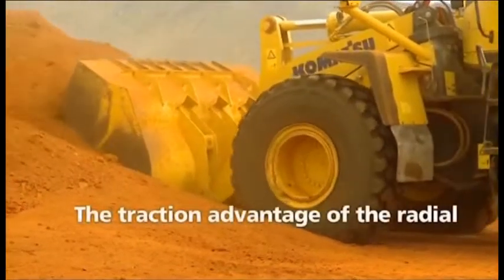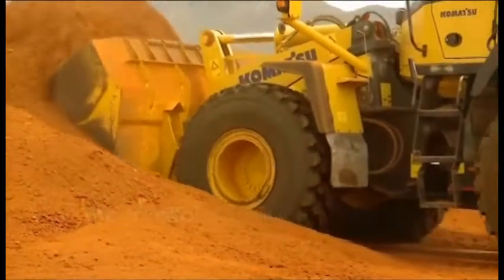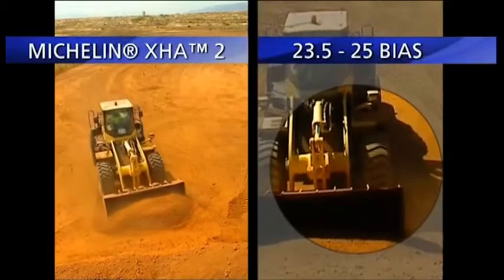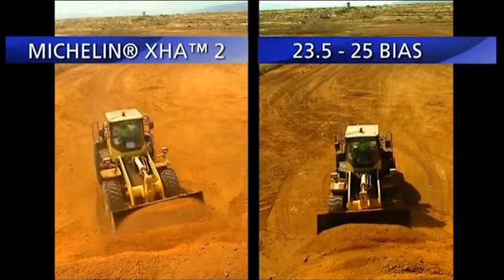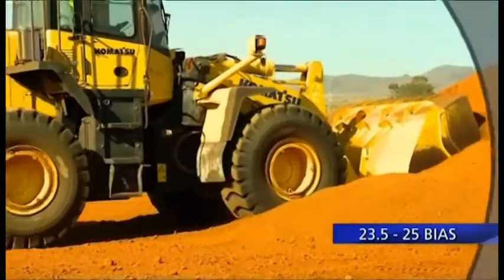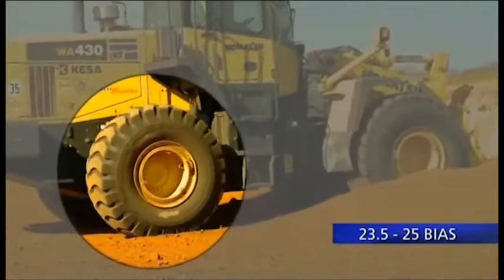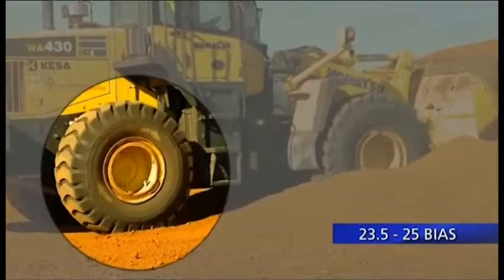Very important in loaders, the traction capability of the tire directly impacts the ability of the machine to break out more material. The better the tire adheres, the easier the loader penetrates into the pile. The footprint form of the radial tire and the unique design of the Michelin radial tire pattern for loaders avoid tire slippage during loading.